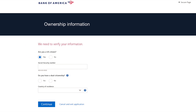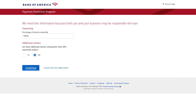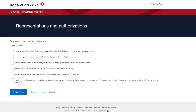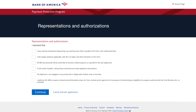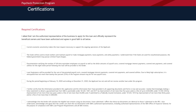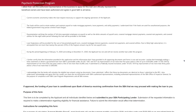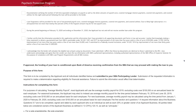They ask for contact information and want to make sure they have your citizenship information. The next screen is about the ownership of the company — I'm 100% owner, so I don't have to have anyone else fill this out. Then there are representations and authorizations, basically saying you're going to comply with the terms of the Paycheck Protection Program outlined through the Treasury. And then there are the certifications where, again, you are verifying that you're going to use these funds the way they're intended to keep people on payroll.